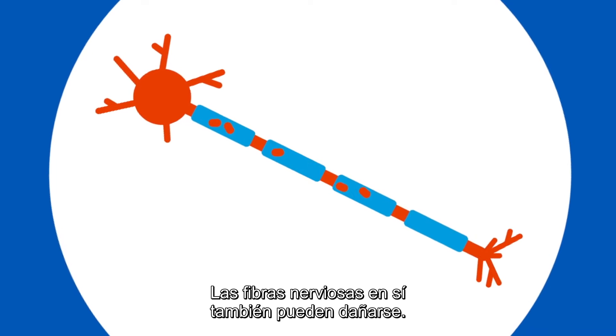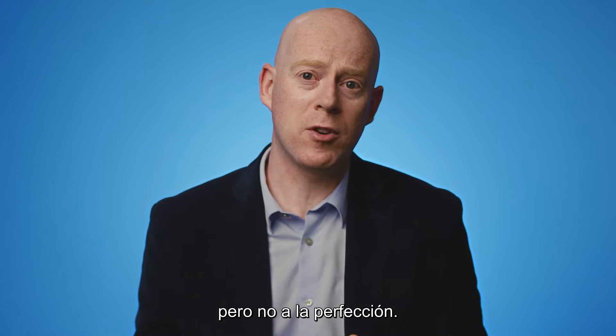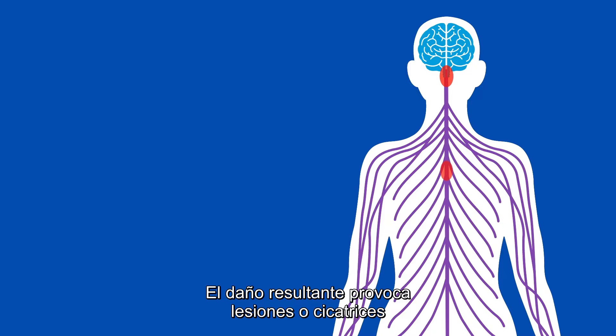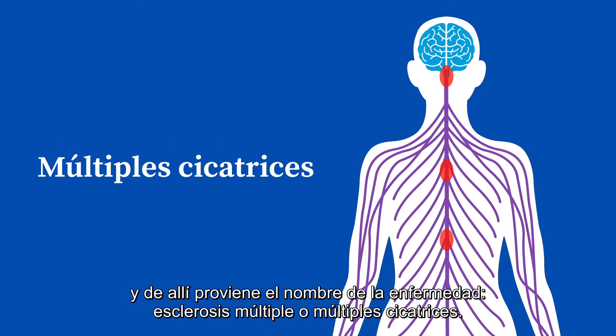The nerve fibers themselves might also be damaged. The body can repair damage to the myelin sheath, but it's not perfect. The resulting damage leaves lesions or scars, and this is where the name comes from — multiple sclerosis, multiple scars.